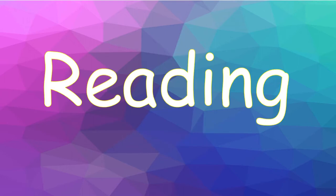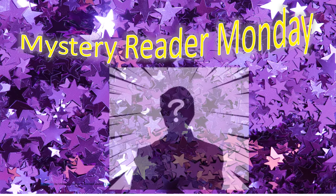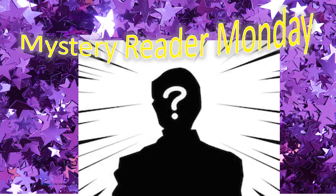And now we're going to move along to reading. So in reading today — you guessed it, it's Monday — I have a great mystery reader for you today. He or she was very, very happy to be reading for you today, and I really do hope that you enjoy.